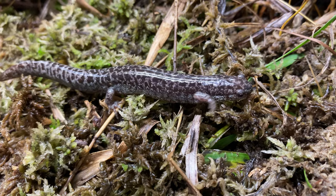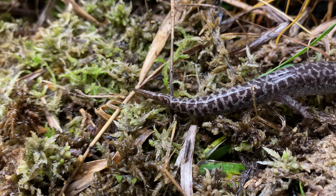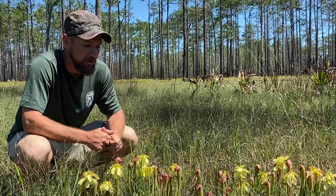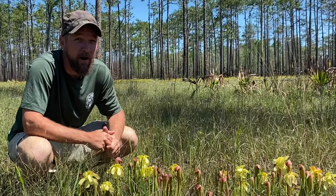Although captive breeding is an essential component of the salamander's recovery, there must also be high quality habitat to release them into. In order for the flatwood salamander to have a future on conservation lands like the Apalachicola National Forest, there needs to be a paradigm shift in how we apply prescribed fires to the landscape.